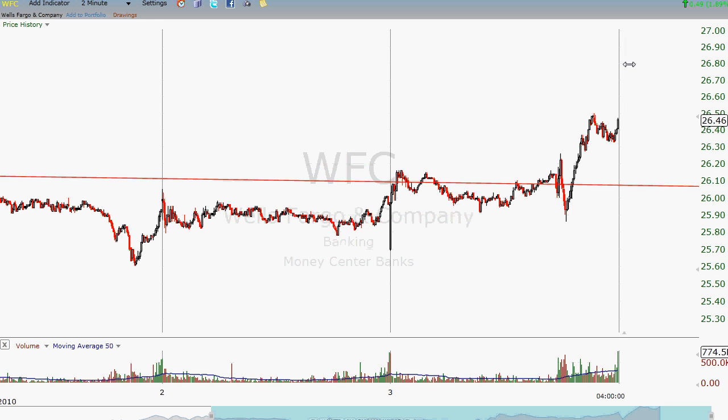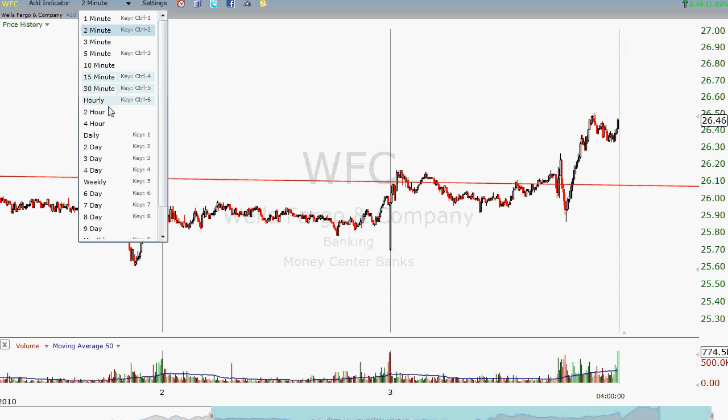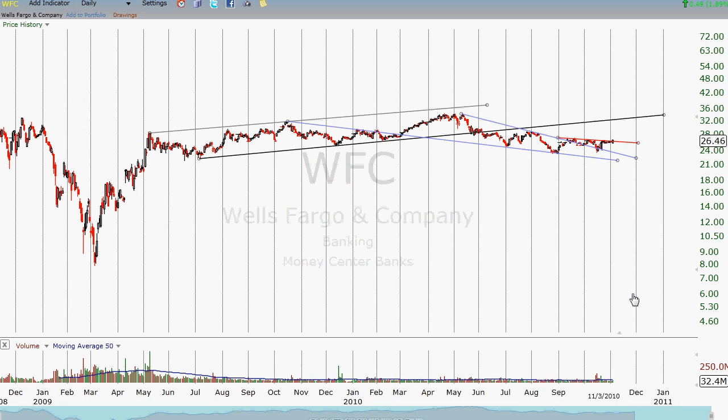I believe Wells Fargo is in pretty good shape to come back and back-test this line. These descending wedge patterns have a strong tendency to produce a bullish move — once it breaks out of that pattern, it will retest the level that was set before the pattern came into existence. So it would not be surprising to see Wells Fargo come back and retest the low $30s, but maybe a couple of months off.